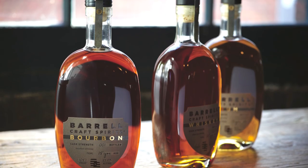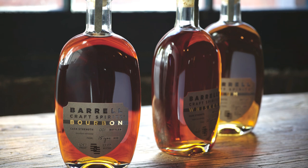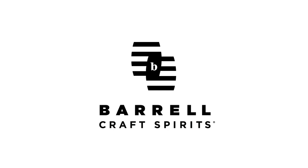If transparency in knowing what's in the bottle is important to you, then you never have to worry with Barrel Craft Spirits, because their back label includes every stage of distillation. Learn more at BarrelBourbon.com.